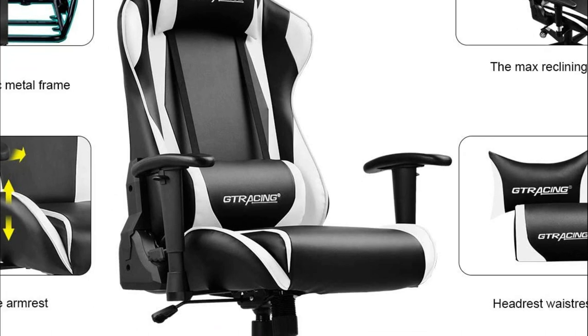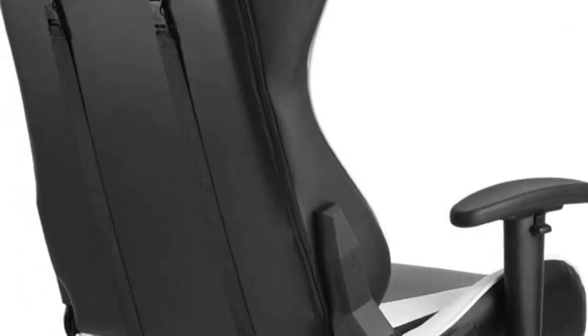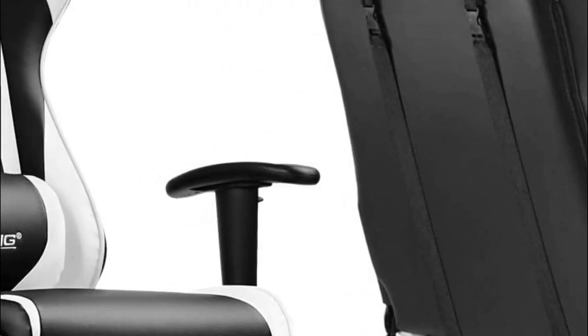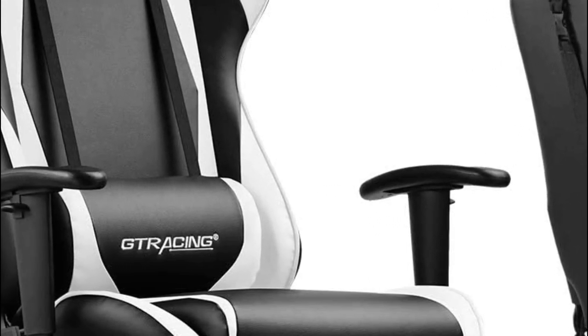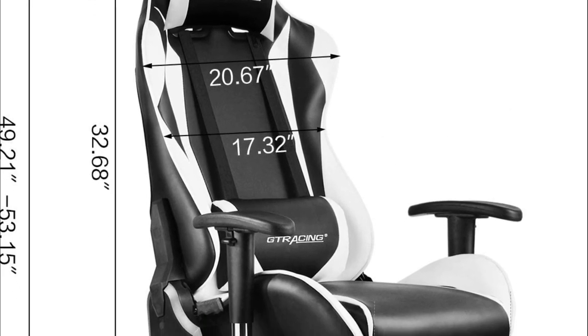A thickly padded seat and back make this chair the top of the line in comfort. The most significant features are the adjustable seat height and armrest with a 90 to 160-degree reclining and rocking angle, 360-degree swivel, a five-point base constructed with strong, durable, smooth-rolling casters, a removable headrest cushion, and a lumbar cushion. Smooth PU leather on the seat, headrest, and lumbar pillows provide extra comfort and support.